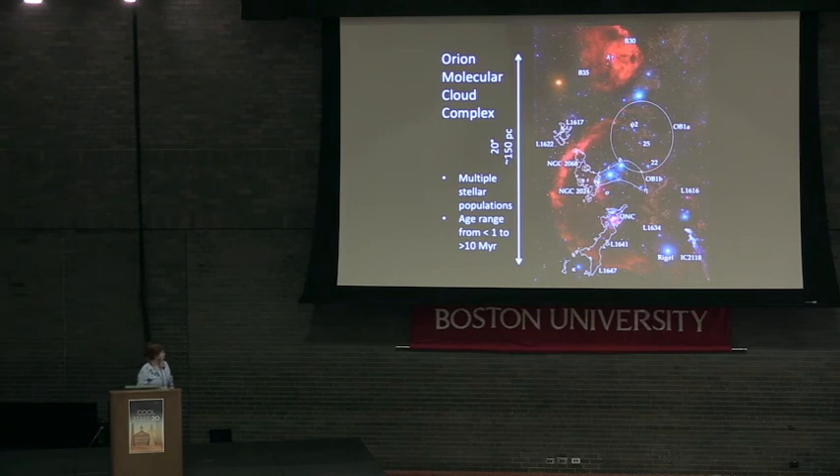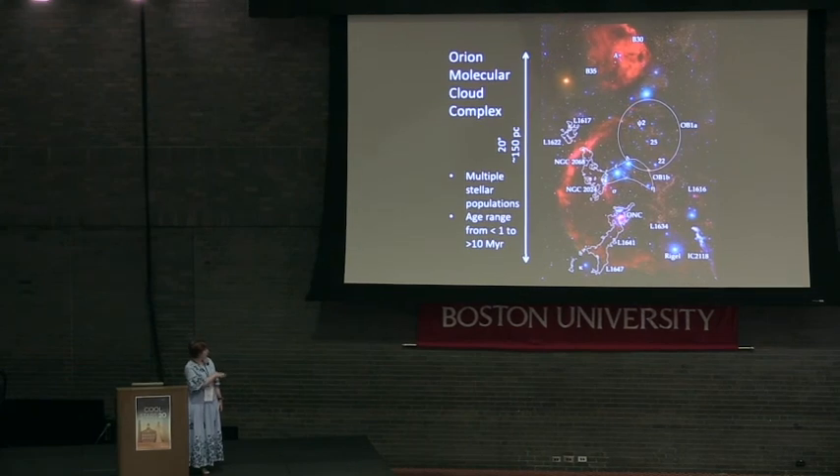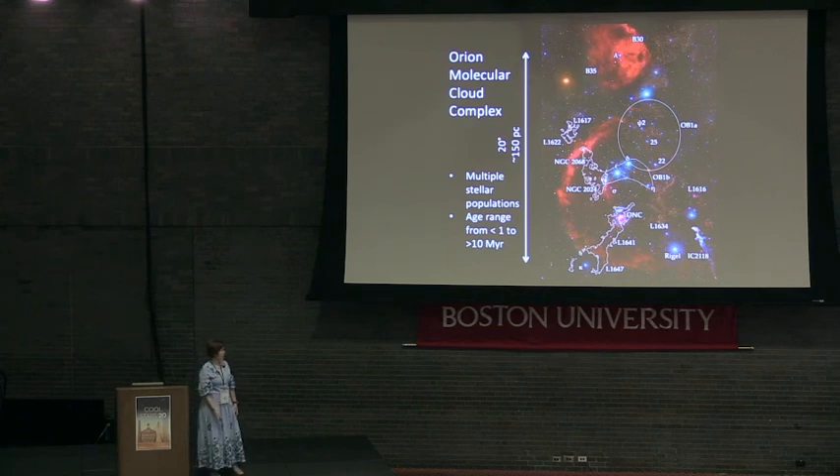It contains a perfect mix of proximity, a wide range of stellar ages, stellar masses, and stellar densities. The Orion Nebula right over here is probably the most famous part of it, but it's just a small part of a much larger structure that spans over 100 parsecs in the plane of the sky alone.